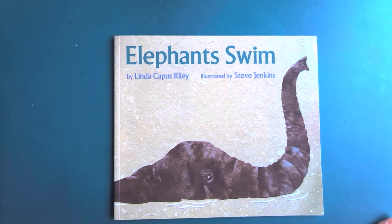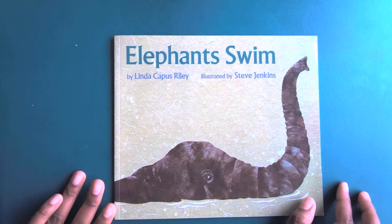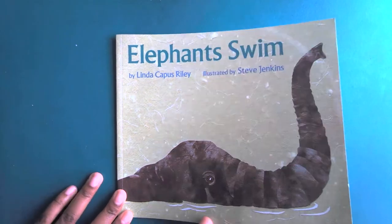So what do you notice on the front cover of the book? Can you tell that there's an elephant in the water? And so we're going to read to find out how animals move in the water.